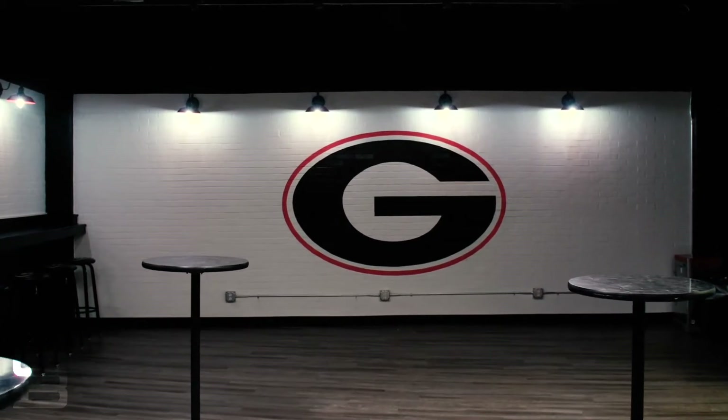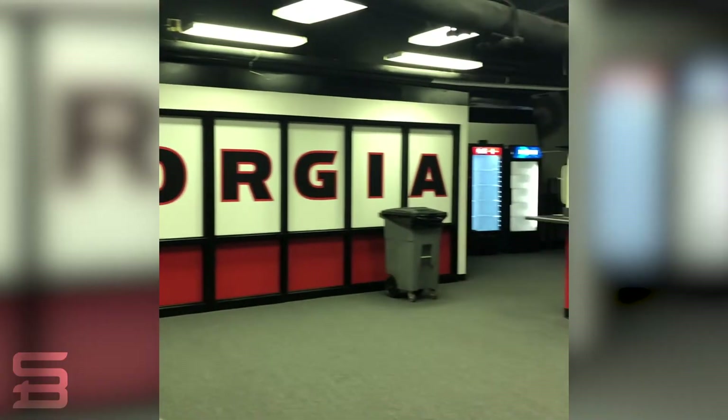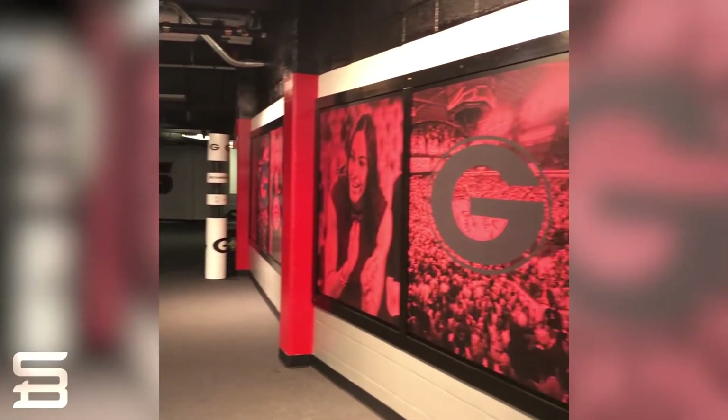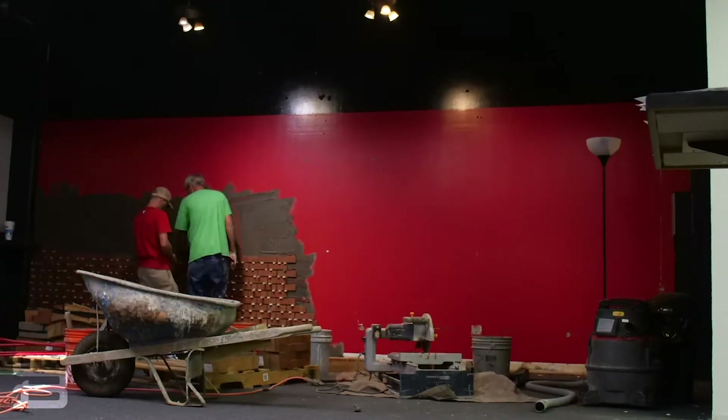The history of this space predates my time here at UGA. Before I was here, the space was used for a strength and conditioning room. If you were here in the past 10-15 years, you would have seen mirrors on the wall — it really looked like a spot where people were working out on a daily basis. Since then, we transformed it into a donor entertainment spot where we can host donors for pregame and halftime hospitality for men's and women's basketball games.